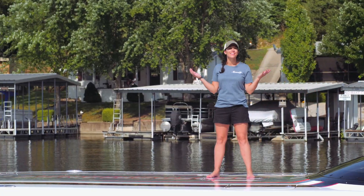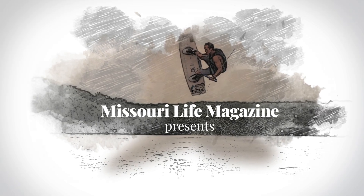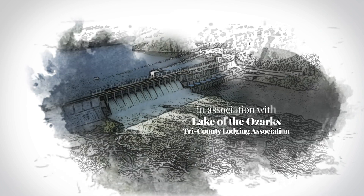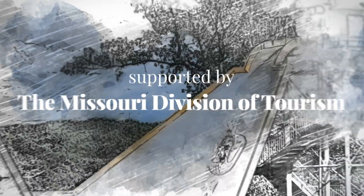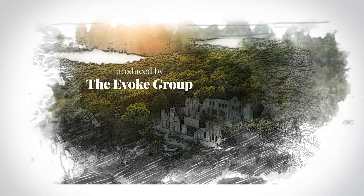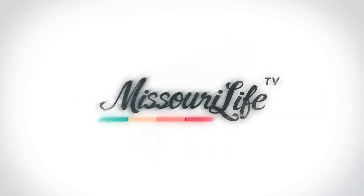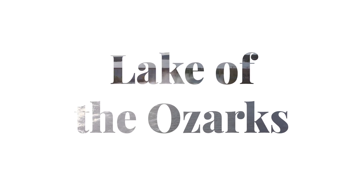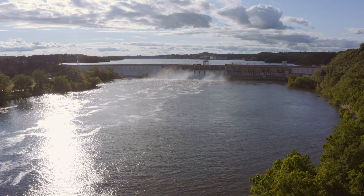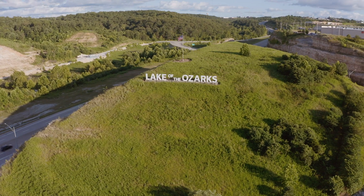On this episode of Missouri Life, we're in the Lake of the Ozarks. I'm Meredith Haynes. Thanks for joining me on another exploration of Missouri Life. Today, we embark on an adventure at the one and only Lake of the Ozarks.